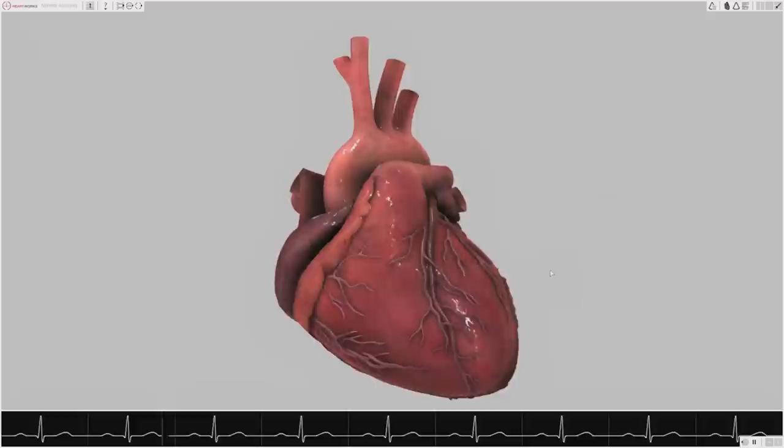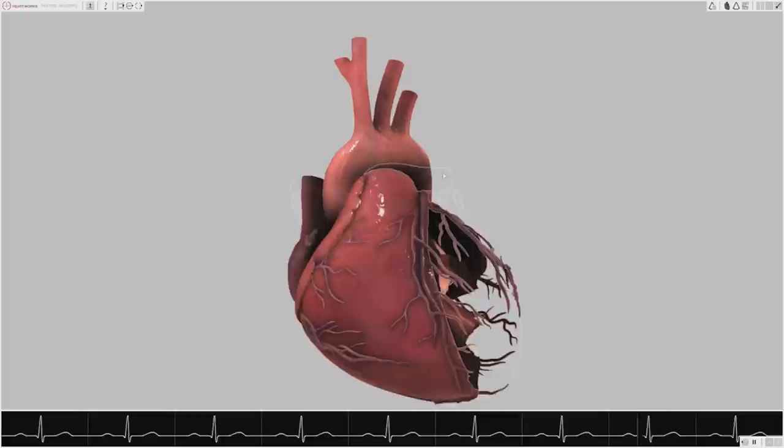After three years of precision work, with GlassWorks creating and scripting software in-house from the ground up, HeartWorks was born. The result is an anatomically correct, medically approved training resource — the first and still the most advanced of its kind in the world.